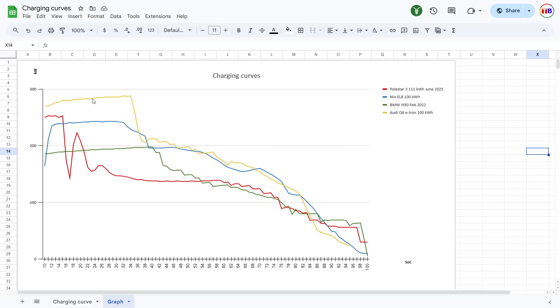Here we have some interesting charging curves. The Q6 has a freaking flat nice curve, but then it goes a bit slower, and it actually kind of follows the EL8 for a bit. The EL8 had some really impressive charging overall. But the only minus with the EL8 is the slow ramp up — it goes so slow compared to the others; they go way faster to maximum speed. Also Tesla would be even flatter — instant bam, maximum speed and then instant down. Okay, I'm just kidding.